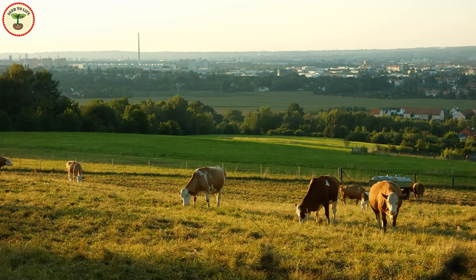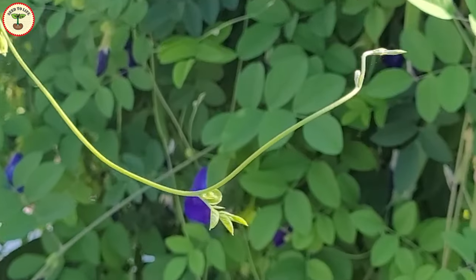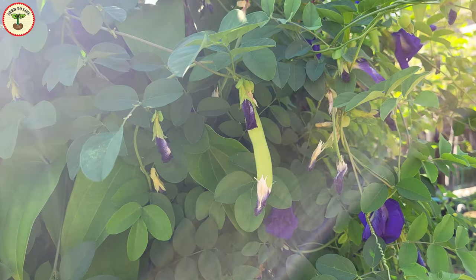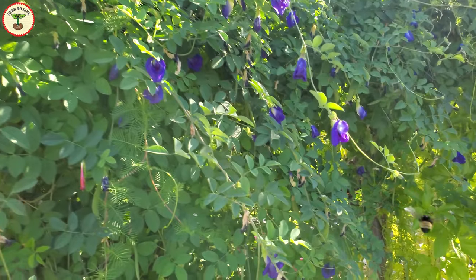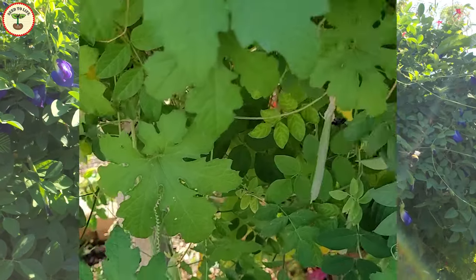Butterfly pea is a great forage crop for cattle in areas where not enough nutritious pasture is available — animals prefer the taste of this plant compared to some other grasses. The vines are hardy, very low maintenance, and have good disease resistance. They can also be used as a cover crop and for green manure. Just like other beans and legumes, butterfly pea plants are nitrogen fixers — they improve soil quality and increase nitrogen content for surrounding plants.